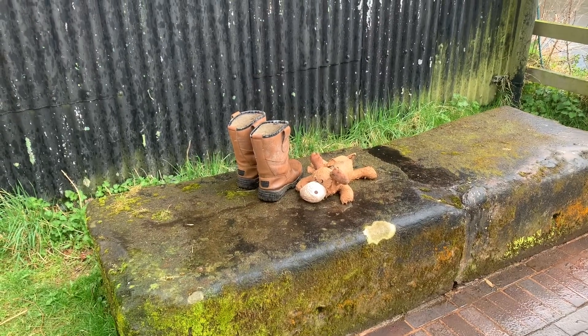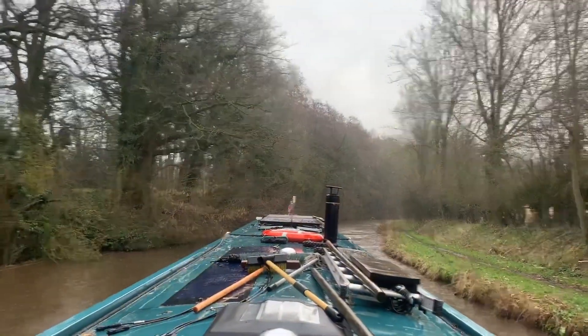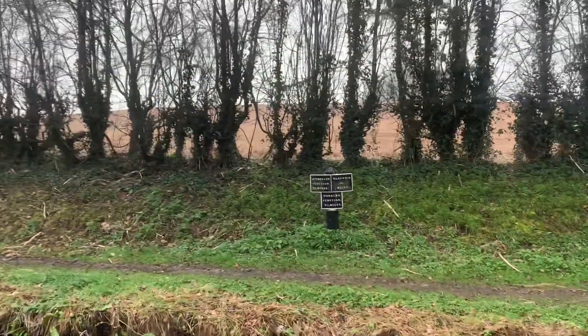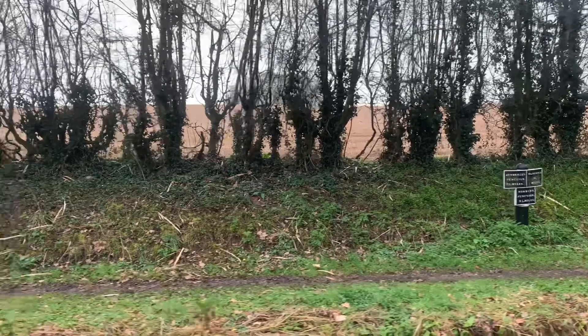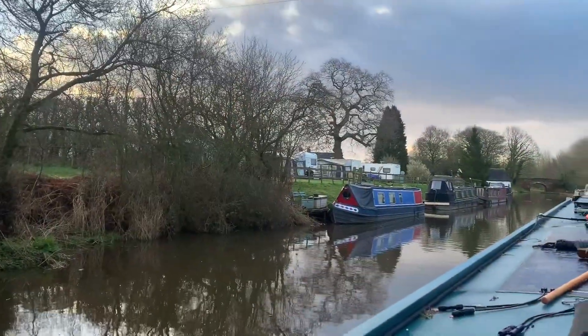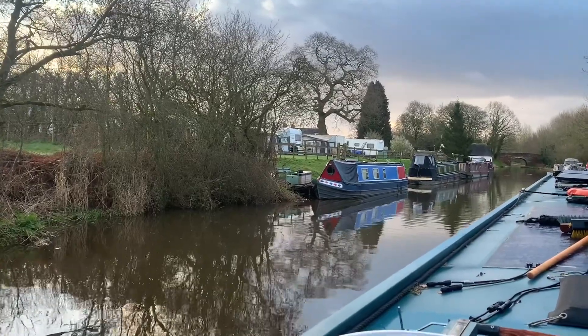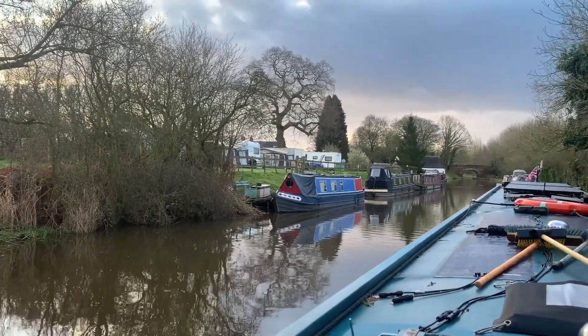Surprising what you see beside the canal. Well, we're filled up with water and it's raining again. It's at Norbury Junction, 25 miles. So we've been here at Norbury Wharf for a few days. It's the crack of dawn, we're setting off before it gets wet and windy. See you in a bit.